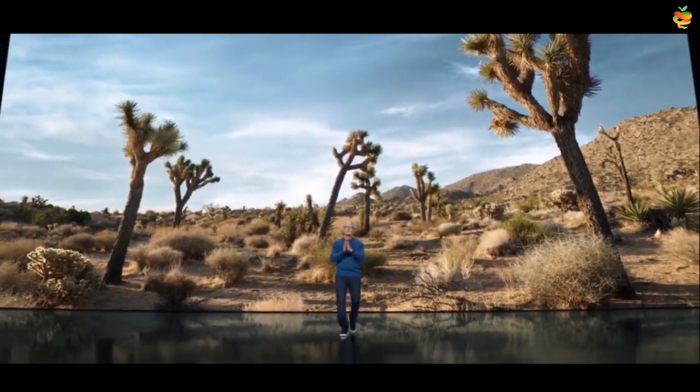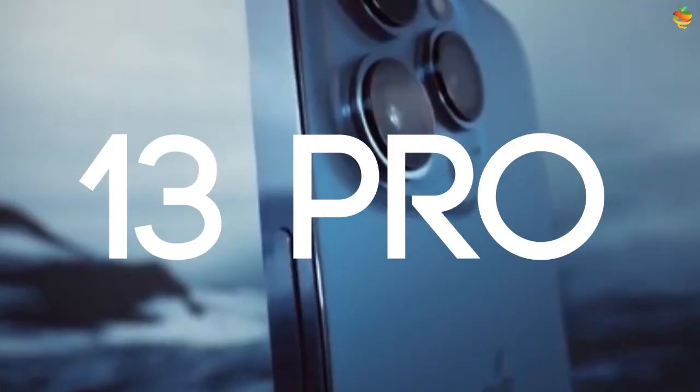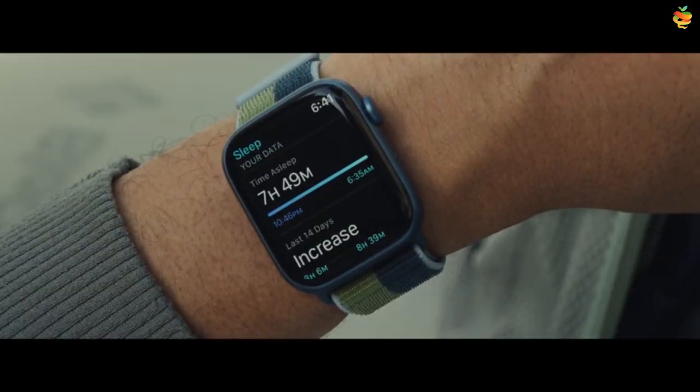This time the Apple event took place on September 15th in California. A lot of products were introduced at that event, but what we'll see is the best features of the Apple Watch 7.